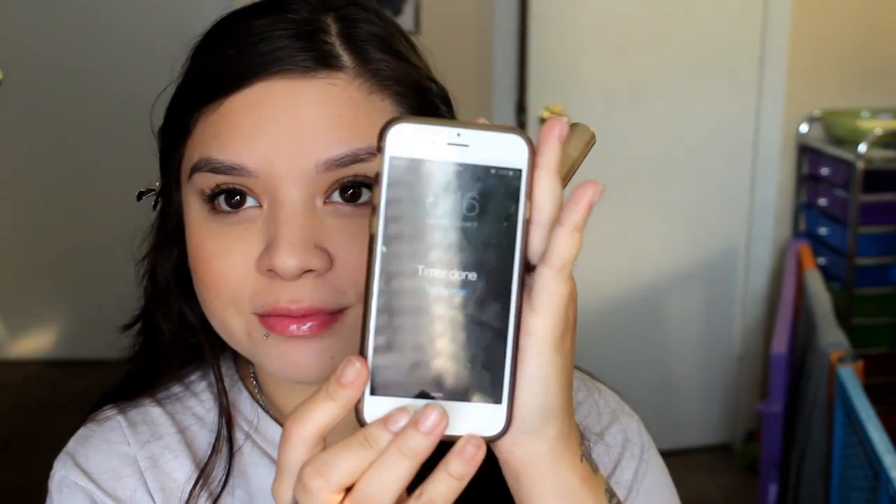There's my timer. It's 8:16 now. It is now 8:16. So this is my five-minute makeup. Guys, what do you think? It gets like super effing natural.